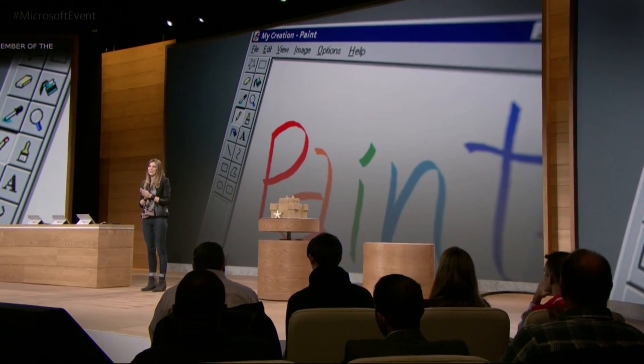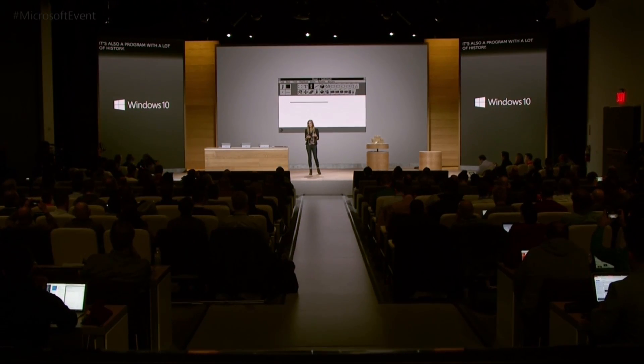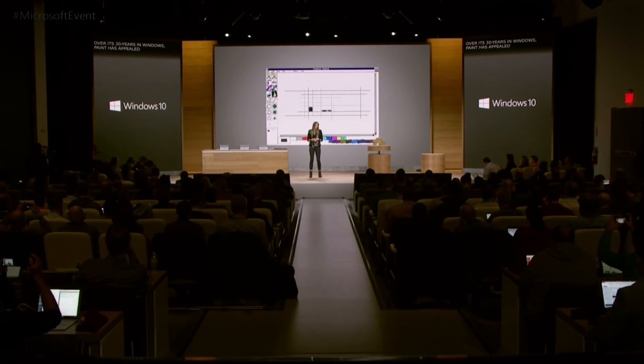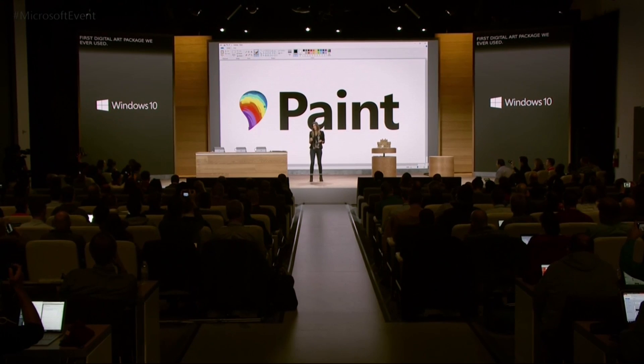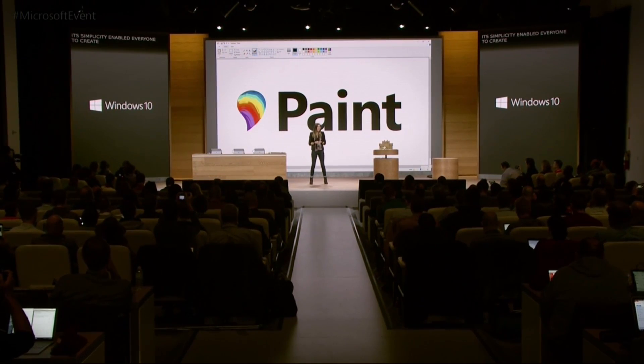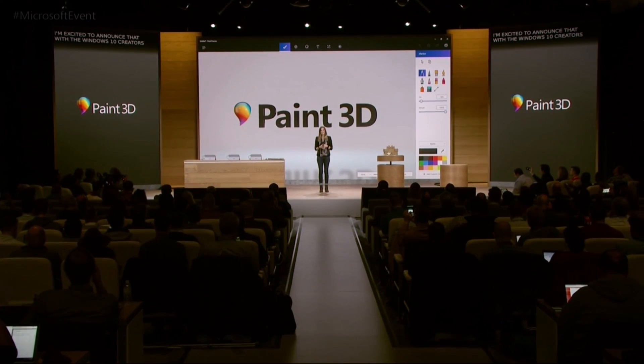But what if I want to get a little more creative? In order to do that, I'm going to use a very special member of the Windows family. Paint is a phenomenally popular app — over 100 million people use it every month. It is also a program with a lot of history. Over its 30 years, Paint has appealed to generations of aspiring digital artists. For many of us, Paint was the first digital arts package that we ever used. Its simplicity enabled everyone to create in 2D. I am excited to announce that with the Windows 10 Creators Update, we are introducing Paint 3D.